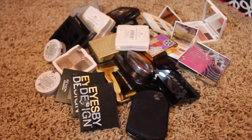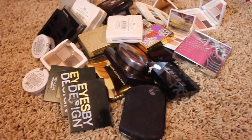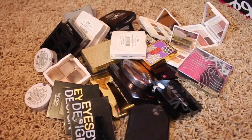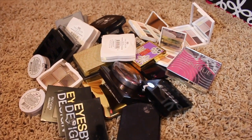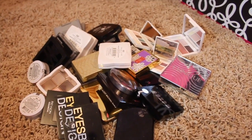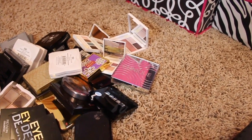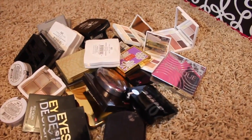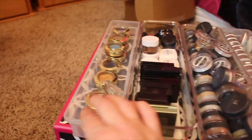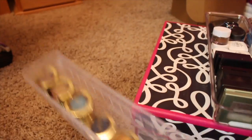It's quite a bit — not singles but the quads, trios, and quints — that type of thing that I had. Next I think I'll be doing the eyeshadow singles, and that is quite a bit that I have. I have a lot of eyeshadow singles and that'll be on the next declutter.